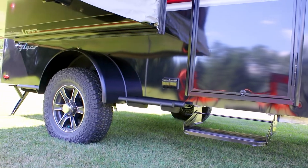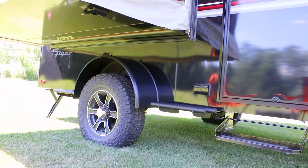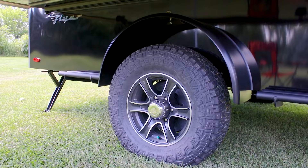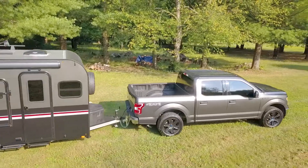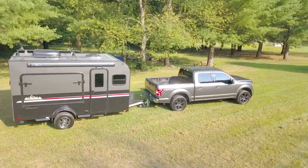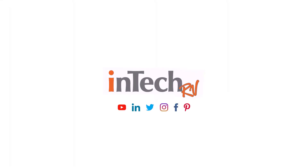Tackle the great outdoors by fitting out the Discover with a 45-degree down axle, increasing ground clearance two more inches, unleashing its true power and off-road capabilities. Living on your terms has never been easier. See for yourself and contact your nearest Intech dealer today.